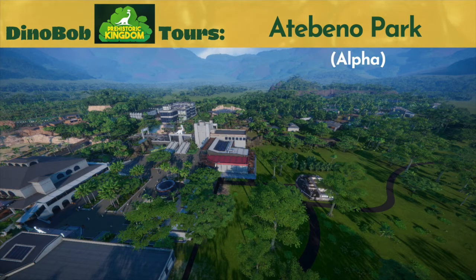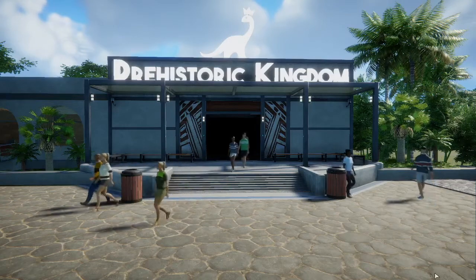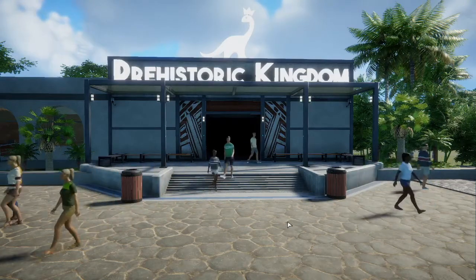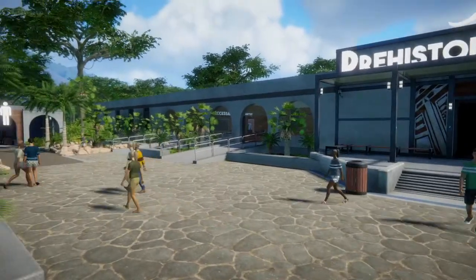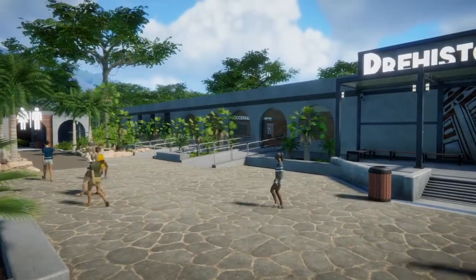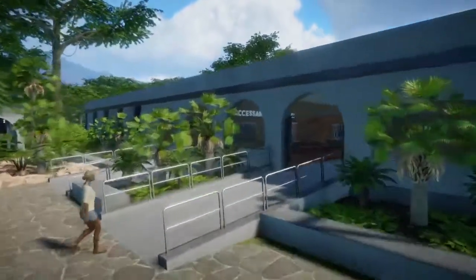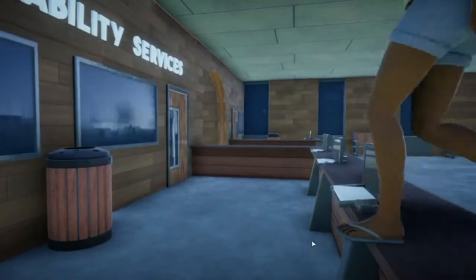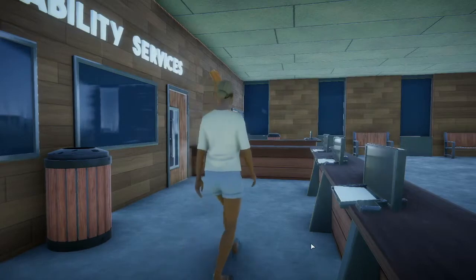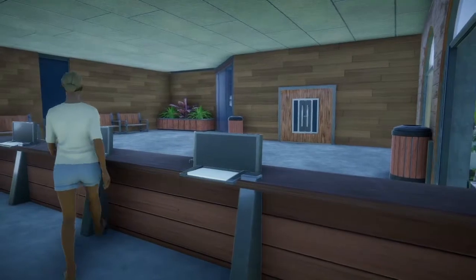Hi folks, welcome to the Atabino Park finale tour. We're standing here looking back at where we came into the park, and just to the left is a guest services function area — the accessibility services. We'll take a look in there, following this woman who is going where she's not supposed to be, pretending she's a service agent, possibly because she can't find one.